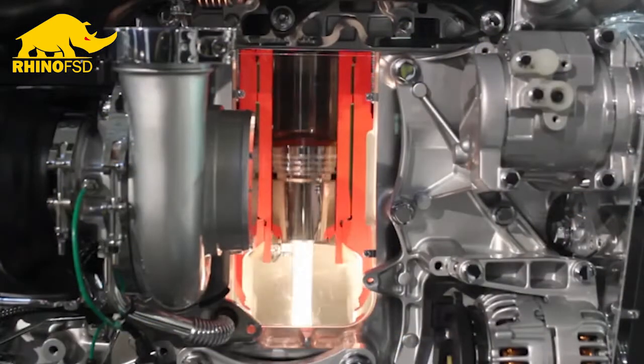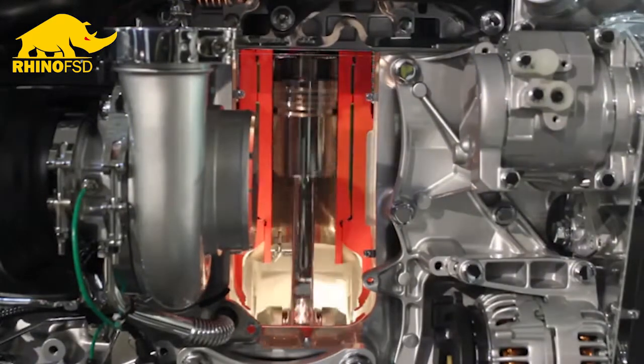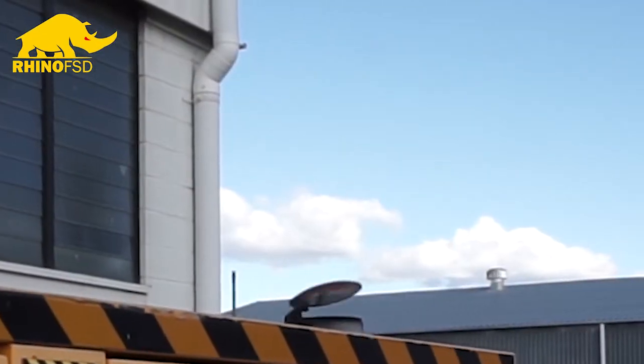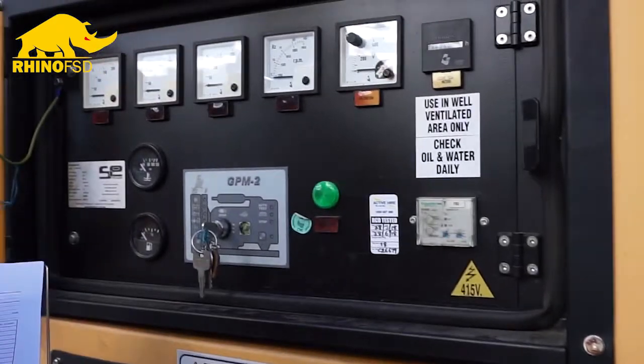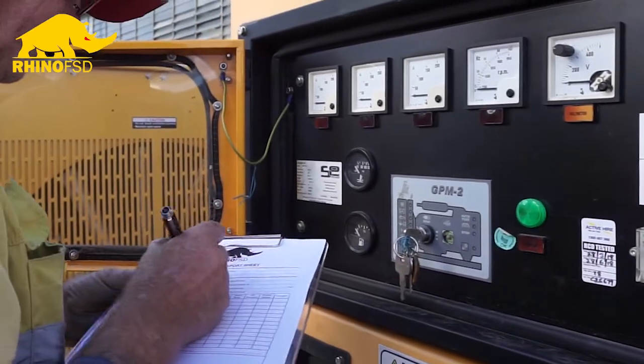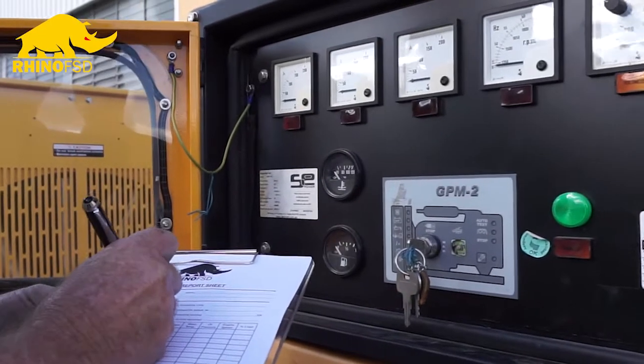If you load bank your generators regularly enough, you can remove the symptoms of light loading. If the glaze in the bore hasn't completely hardened into that ceramic substance, the extra heat generated by the load bank can actually burn it off and push it out of the exhaust, and the machine will be fine.